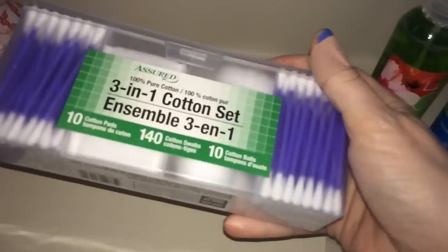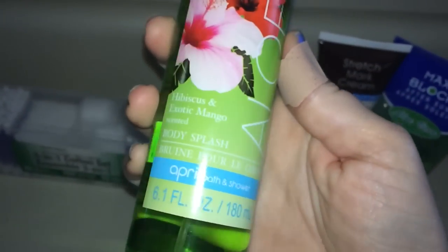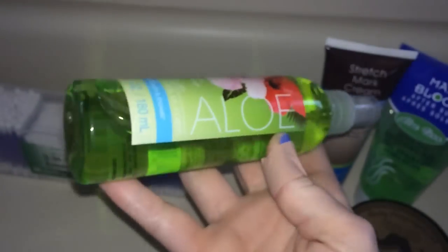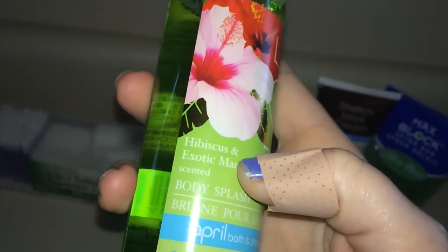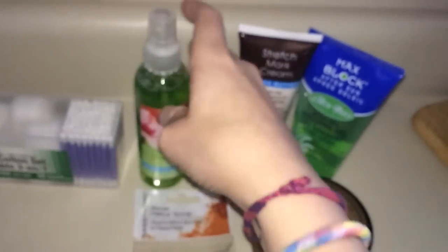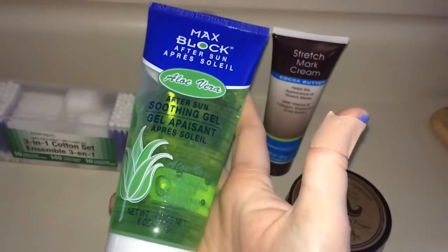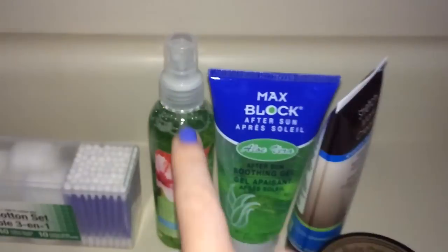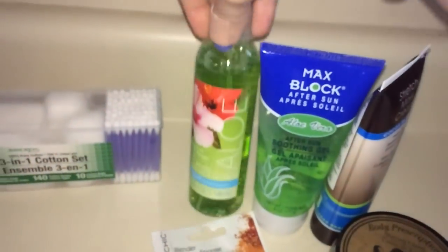Here are all of my Dollar Tree finds. This container I got just to reuse it. I'm obsessed with the Dollar Tree sprays — this one is hibiscus and exotic mango, but it says aloe in huge letters so I thought it was just aloe-scented, because that's exactly what it smells like. This is Dollar Tree's aloe gel, and it works so well — six ounces for a buck. I've been using it like crazy. It's by April Bath and Shower.